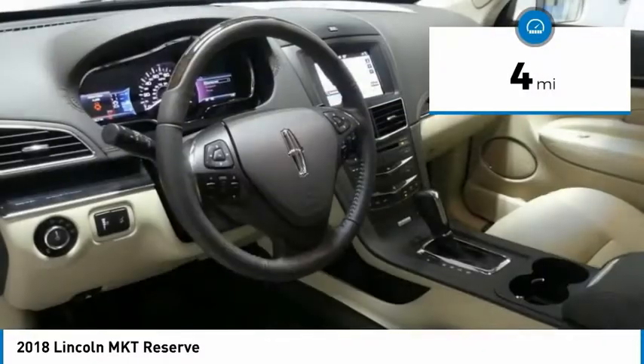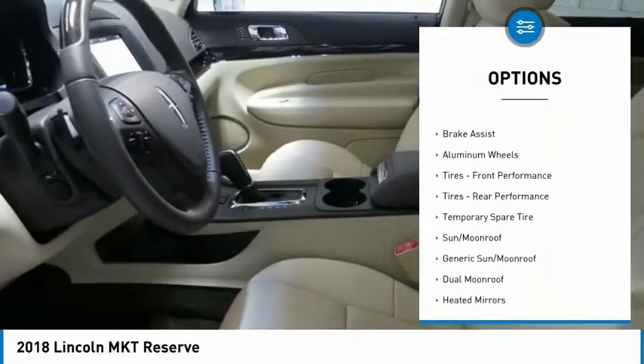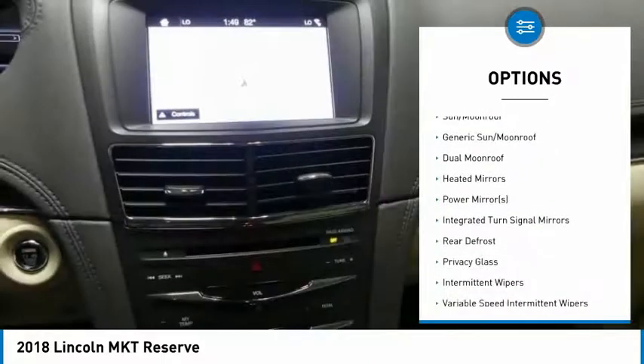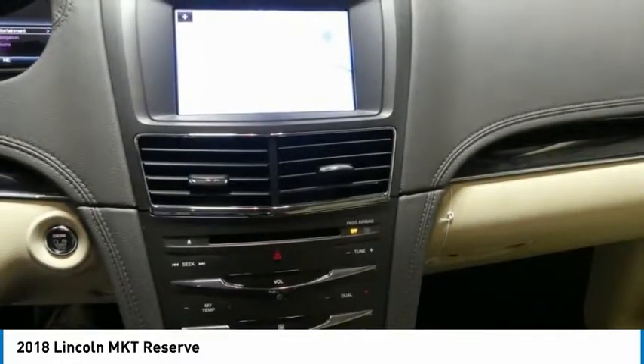Here are some of this vehicle's great options: steering wheel audio controls, anti-lock braking system, power lift gate, keyless entry, all-wheel drive, Bluetooth, leather-wrapped steering wheel, adjustable steering wheel, power steering, aluminum wheels.